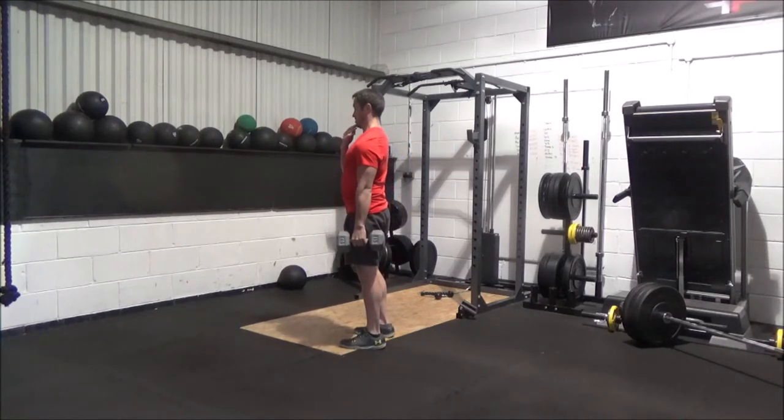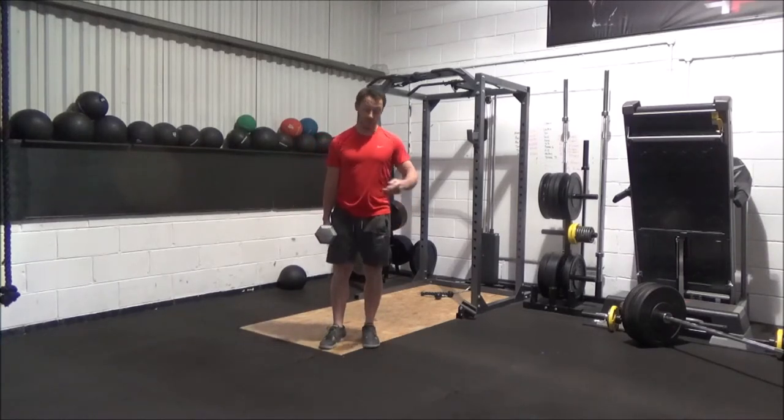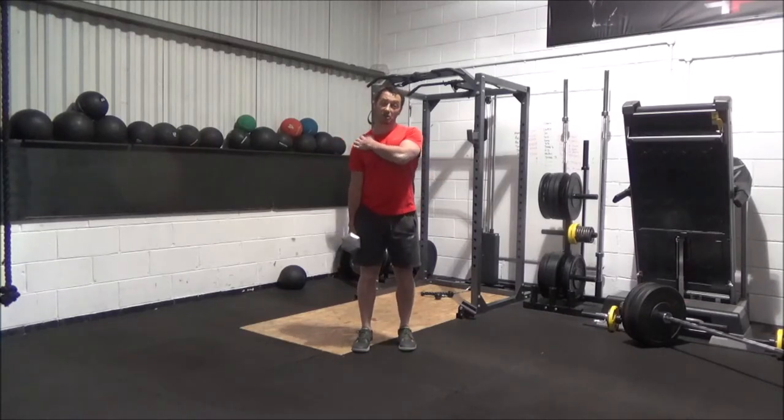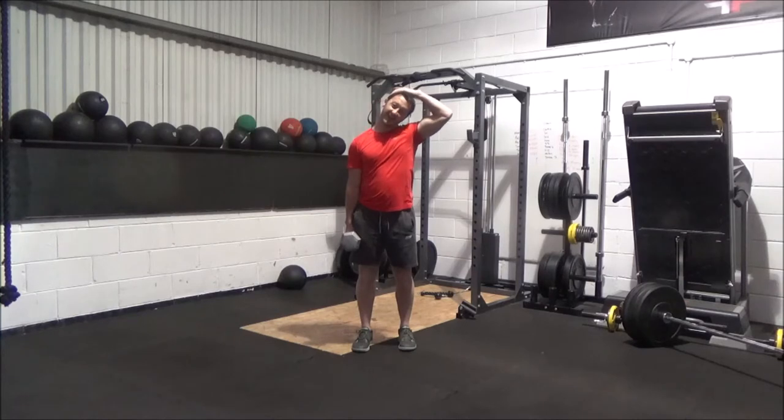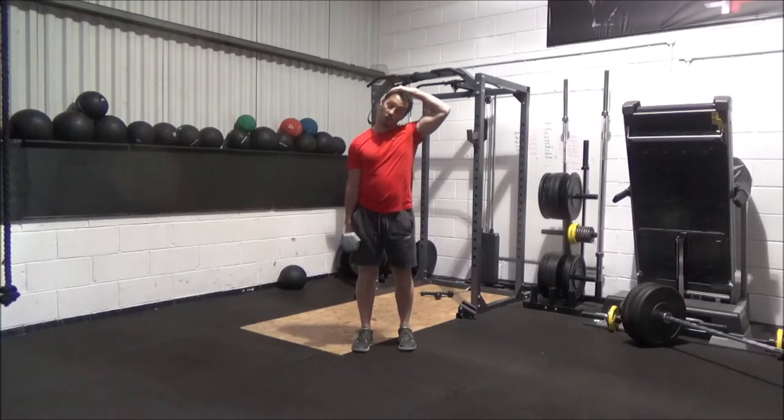I'll show you from the side — just letting the dumbbell hang dead weight and driving in and out of neutral spine, making that kind of double-chin posture. Alternate arms to give your grip a bit of a break. For the next variation, let the dumbbell sit dead weight again, and with your hand on the side of your head, keep looking forward and upward the whole time. We're just going to tilt your head sideways to elongate the traps and get an even bigger stretch down through your traps and into your shoulder. You'll probably feel it all the way through your forearm and into your hand due to a bit of a nerve stretch as well.